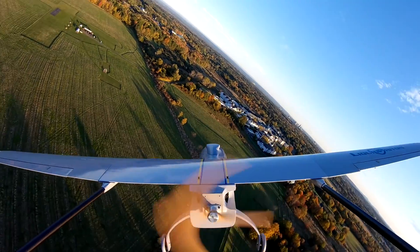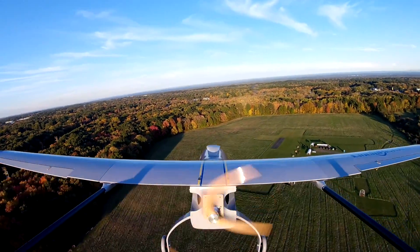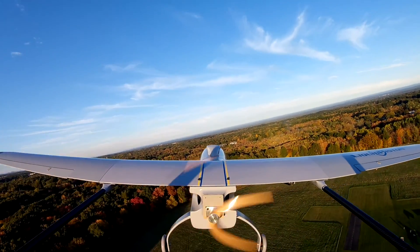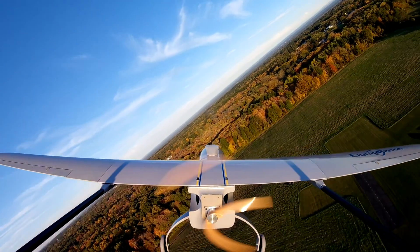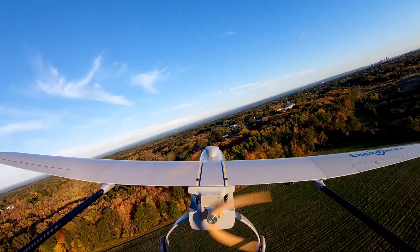Liquid Piston has developed a patent-pending technology to rapidly start its engine on jet fuel. The parallel hybrid configuration, coupled with rapid engine start capability, allows for new modes of UAV operation, including the in-flight switchover to quiet cruising mode using electric propulsion.